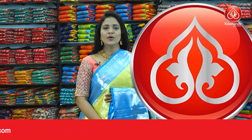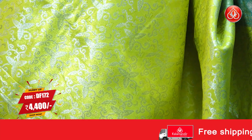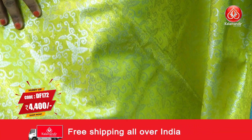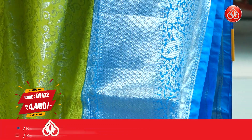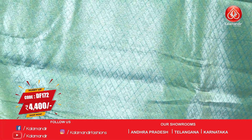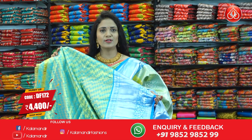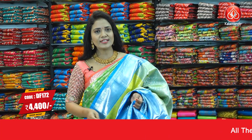Next saree — very lovely. Lemon yellow and sky blue colour combination — chala pretty. All over body, silver zari floral brocade design — very richly intricate design. The border is contrast medium with diamond brocade, leaves and florals. The pallu is contrast with diamond brocade. The blouse contrast has triangle brocade along with the border — chala pretty, heavy design. Saree code: DF172. Price: ₹4,400.